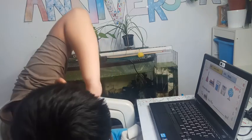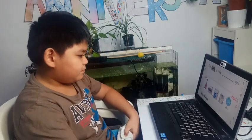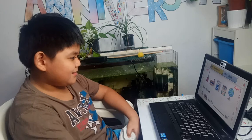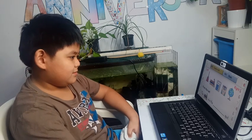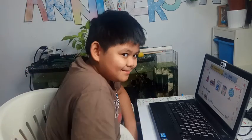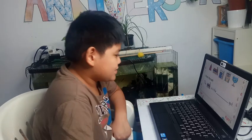Let's name the pictures in order: first is the bell, second is the books, third is the calculator, fourth is the crayons, and fifth is the globe. So from the left, the books are in the second spot.